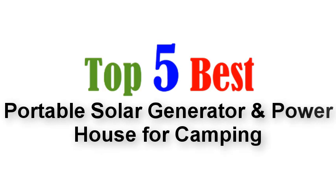Top 5 Best Portable Solar Generators and Powerhouses for Camping.